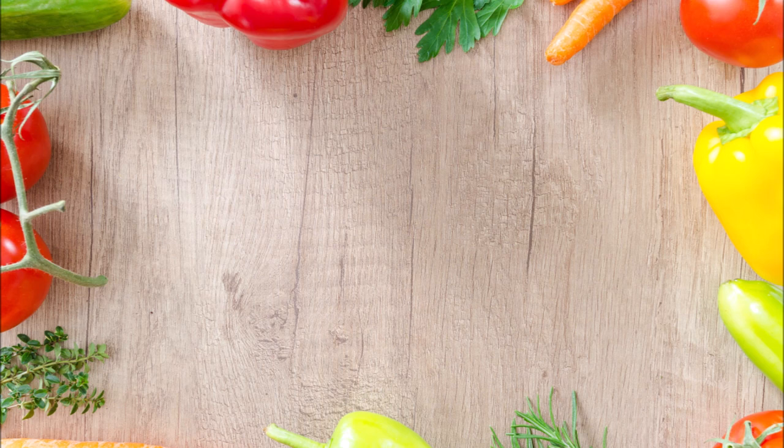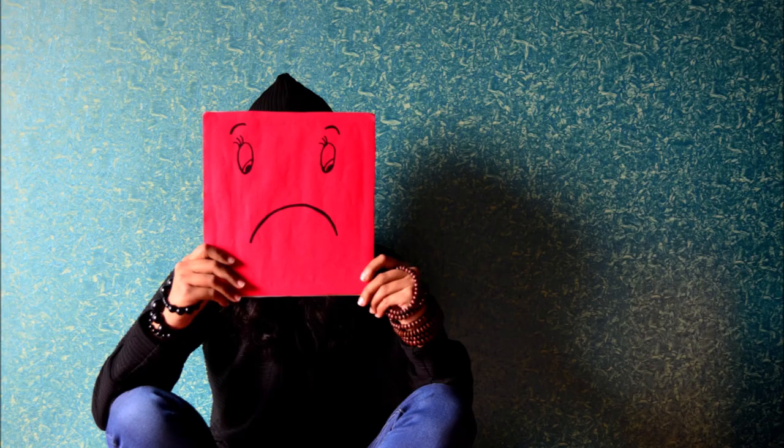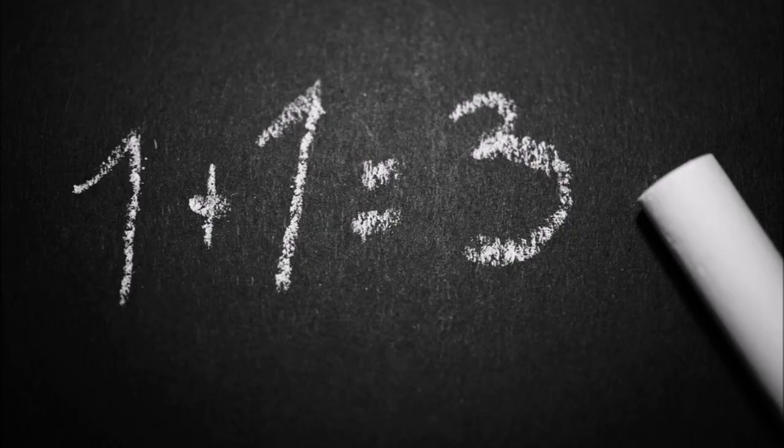Number four: crudité — assorted raw vegetables served as an hors d'oeuvre, typically with a sauce into which they may be dipped. Not 'crudite' — and definitely not that. Number five: façade — the face of a building, or an outward appearance maintained to conceal a less than pleasant reality. Not 'facade,' not even 'facade' — oh dear, no.